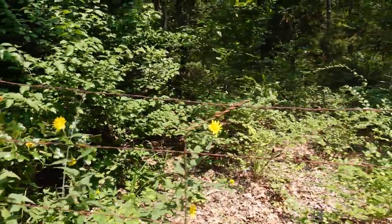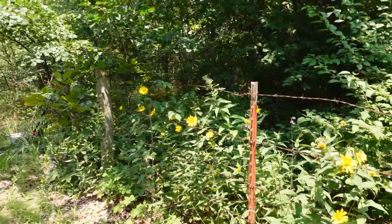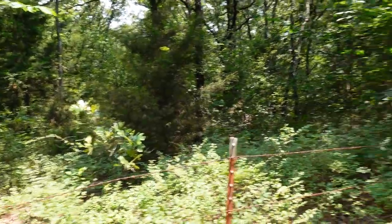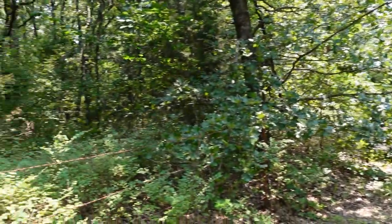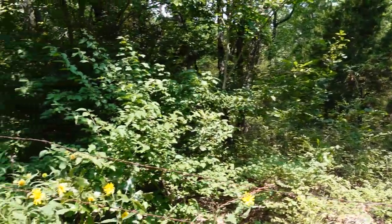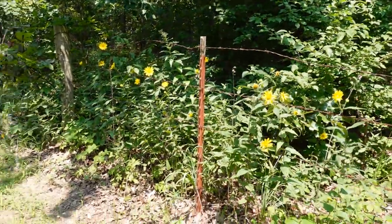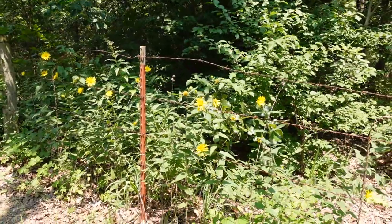Oh my gosh, and then look at these pretties. Just beautiful — I just love it out here. Just love it. God knows exactly where I'm supposed to be, when I'm supposed to be. He's just good all the time. Y'all have a blessed evening. Thanks for coming along my little walk with me.